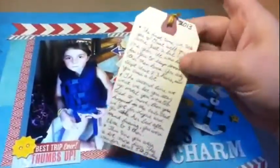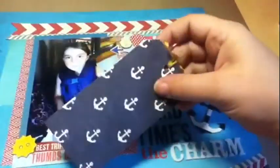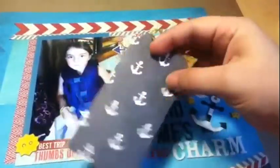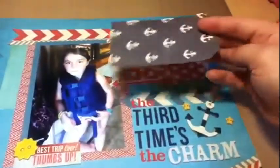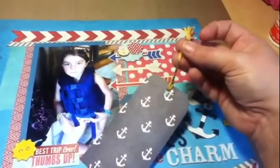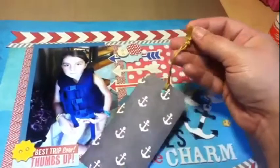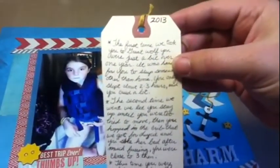This tag up here is just one of those light beige colored tags — I picked mine up at Staples, but you can get them at Walmart too. I just glued the anchor paper to the back to give it some design so it'll match. And then I made this little tassel thing here, which I thought was kind of cute — I've never made a tassel before.